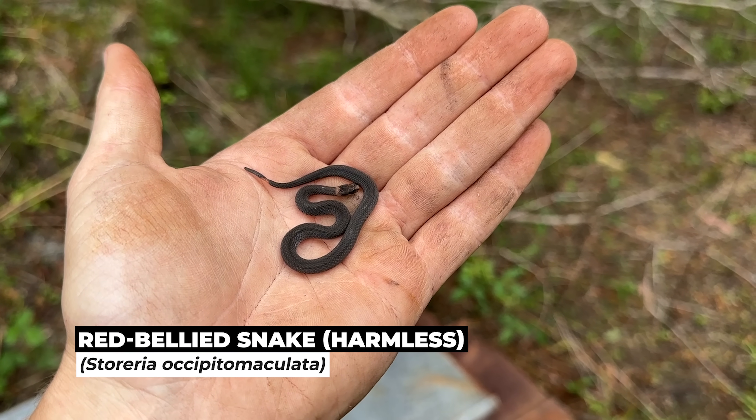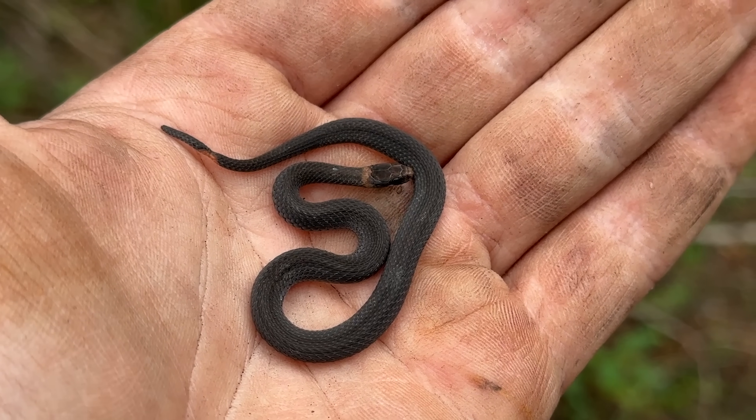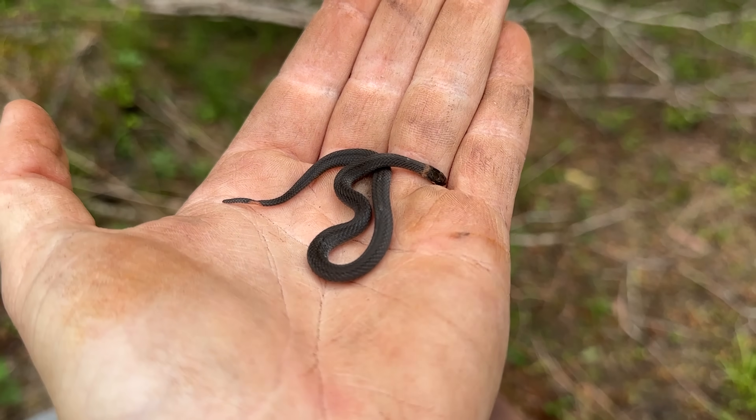There's a red-bellied snake right there - he's super tiny. There's our first non-racer of the day - a little red-bellied snake. Kind of a weird species to see in South Georgia, not something I was expecting under that tin, but I guess not all too surprising. We'll let him go back to his business.